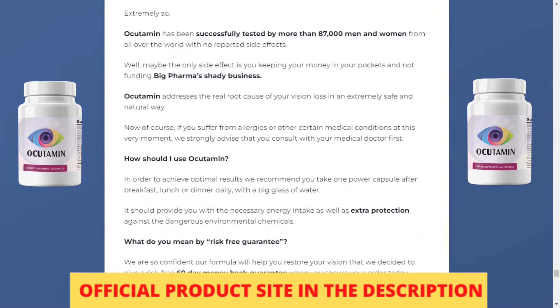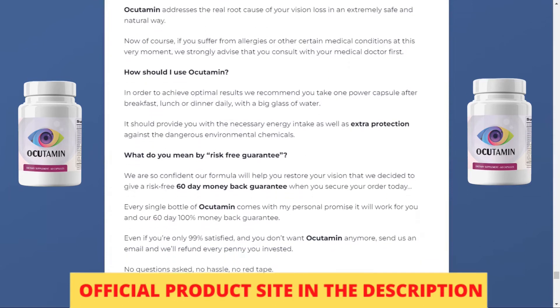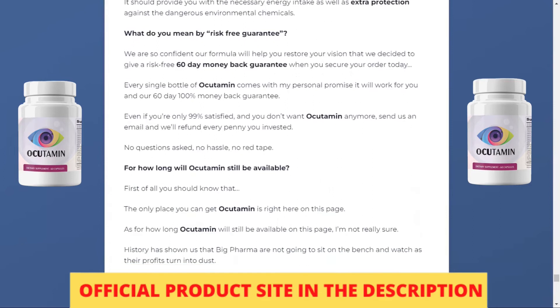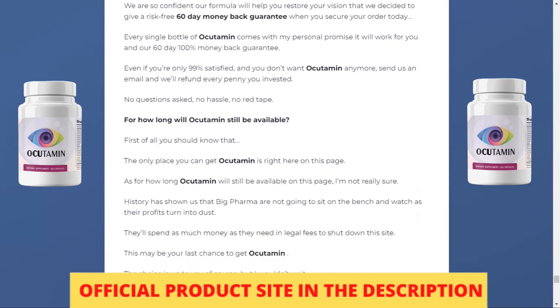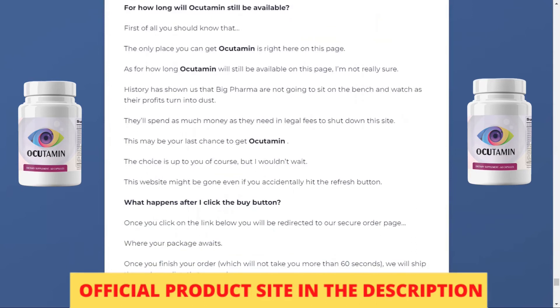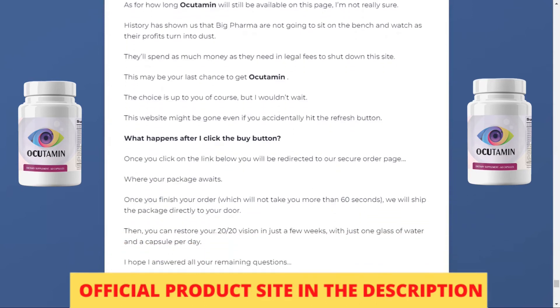Occudamine should be taken as follows: for best results, we recommend that you take one capsule after breakfast, lunch, or dinner daily with a large glass of water. It should provide the necessary energy intake as well as extra protection against harmful environmental chemicals.